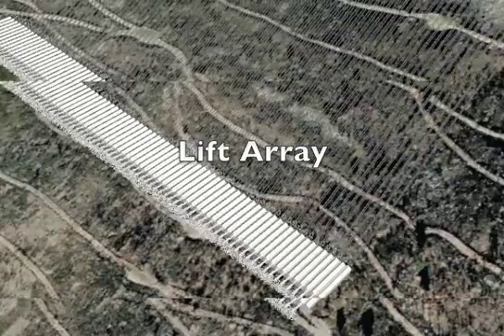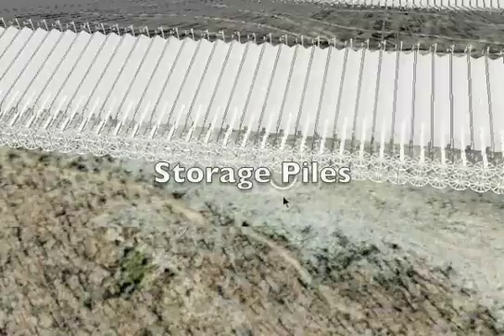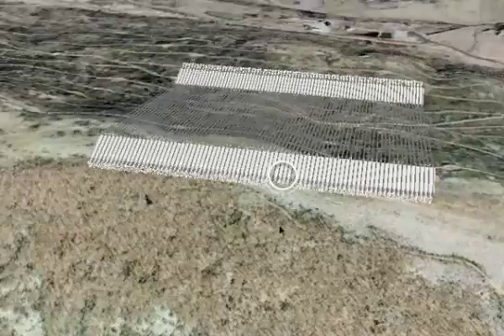Each installation is made from an array of individual lifts. At the top and bottom of each installation are the storage piles for the gravel. Each pile is capable of holding between 4 and 6 hours of energy.